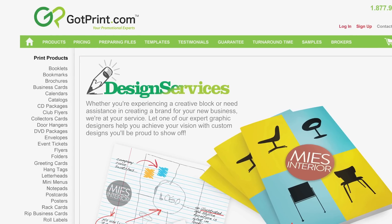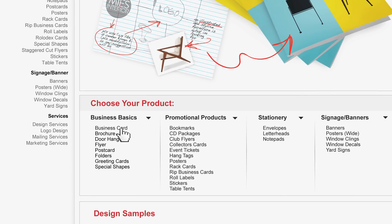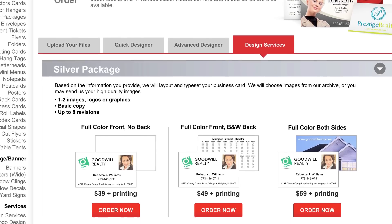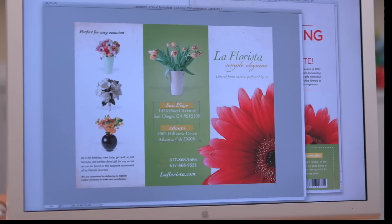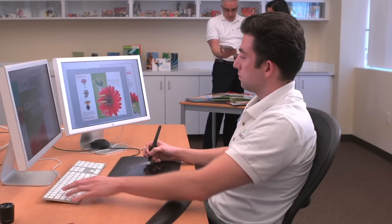And if you need assistance coming up with a concept or preparing your files, we suggest you place a design service order and an expert graphic designer will create your custom design from scratch. Simply choose your package and provide details about the concept and message you would like to convey. Keep in mind we can further assist you by selecting images from our image archives to ensure you have just the right image. We will then create the design and send you a proof for your approval.